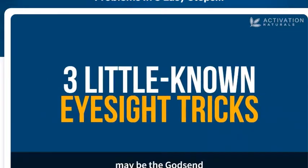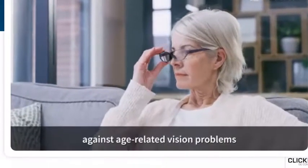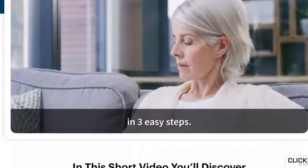These three little-known eyesight tricks may be the godsend you've been looking for. Here's how you can fight back against age-related vision problems in three easy steps.